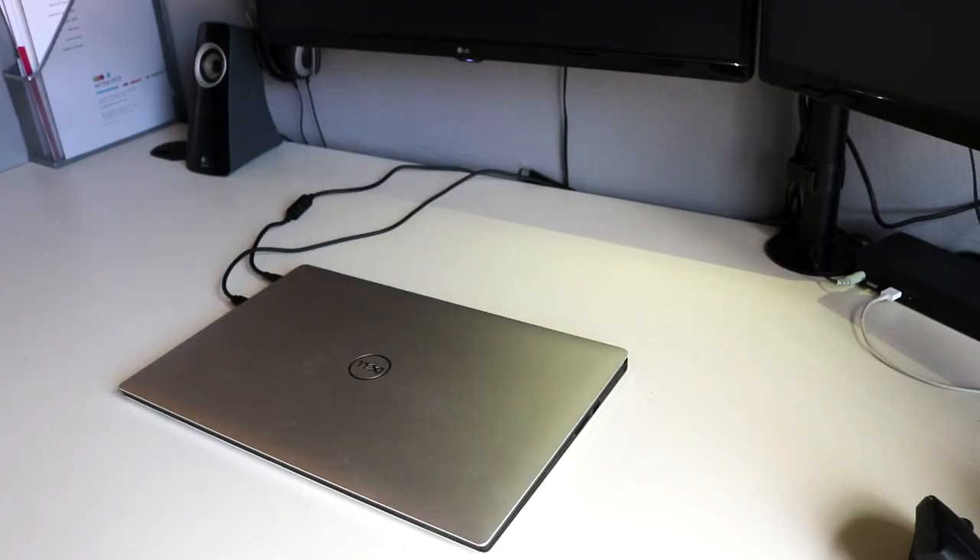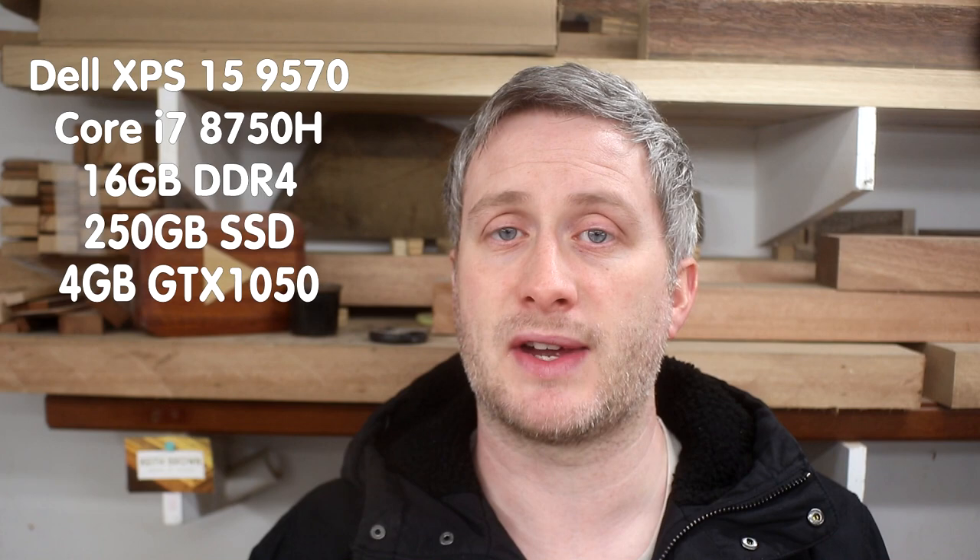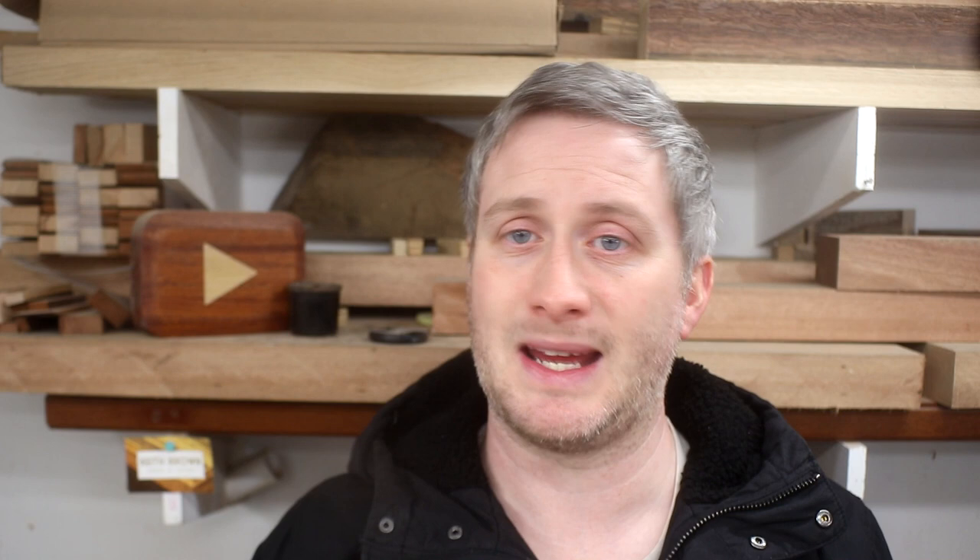A few weeks back my old laptop, the Lenovo Yoga 900, developed some sort of power issue — probably something to do with the motherboard — so I bought the Dell XPS 15 which had been recommended to me as a great laptop for video editing, and I've been really happy with it. The screen is bigger and so much brighter and punchier compared to my old laptop and it runs much much faster. I managed to get a good deal from Amazon Renewed for around £1,300. I also got a Dell docking station so that I could connect up the new laptop to my two monitors and speakers and all of that stuff.